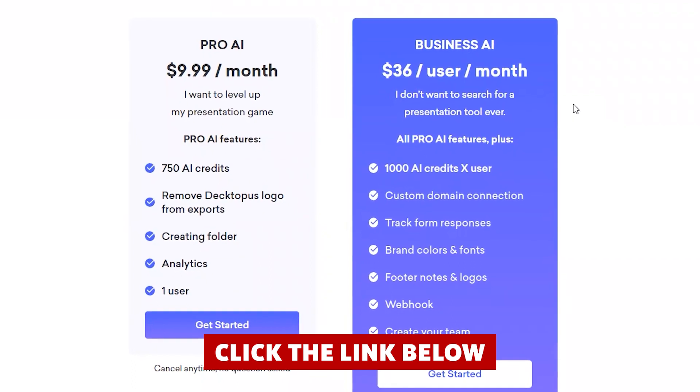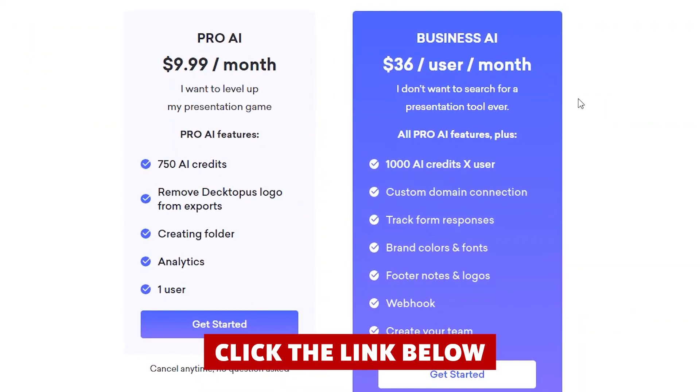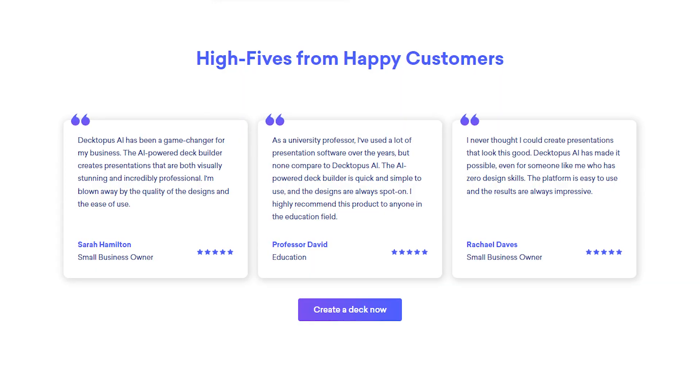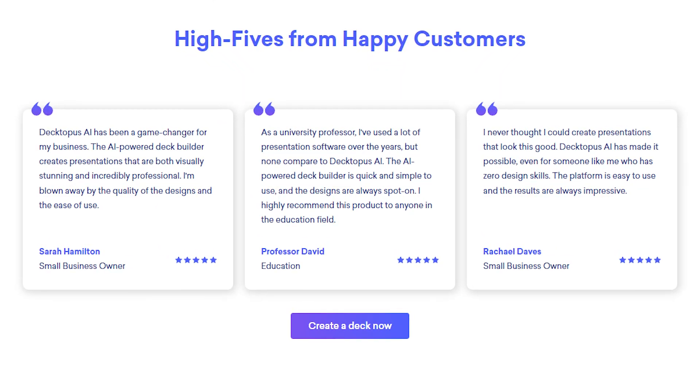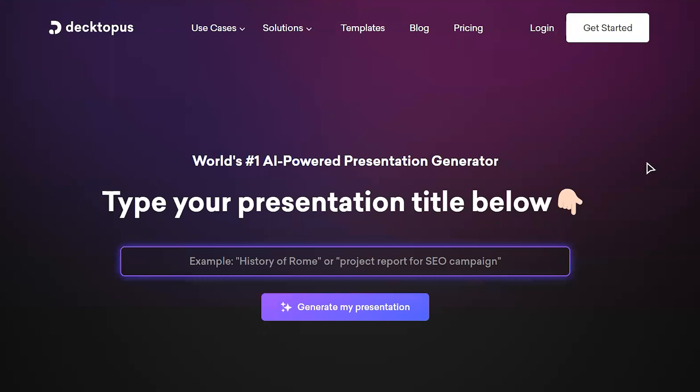While the price is a consideration, I ultimately found the tool to be worth it for my business. It helped me deliver better structured presentations and get all the information across. And unless you have a very laid back job, time is money — so a tool that saves you time is always worth it.